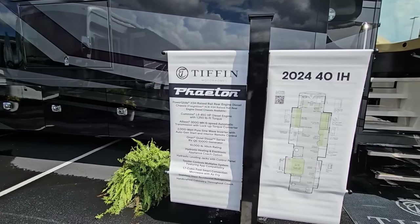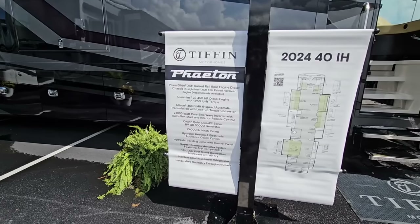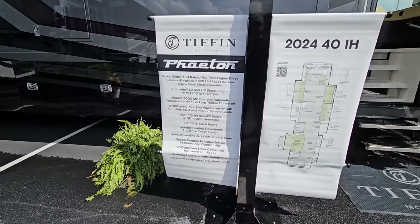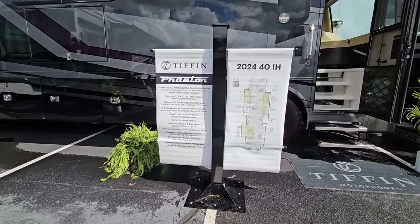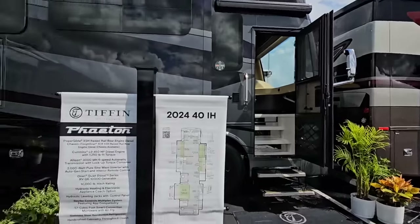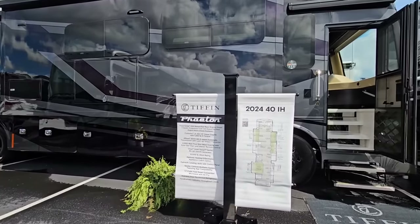It also features a 2,000 watt pure sine wave inverter, Onan Quiet Diesel 10,000 watt generator, 10,000 pound hitch rating, hydronic heating and electronic appliance coach option, hydraulic leveling with spider control, 1.7 cubic foot smart convection microwave with air fryer, stainless steel residential fridge, and Red Bay cabinetry. Red Bay, Alabama is where all of Tiffin's cabinetry is produced — it's probably the best cabinetry you can get in an RV, period.